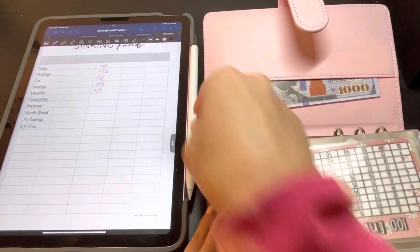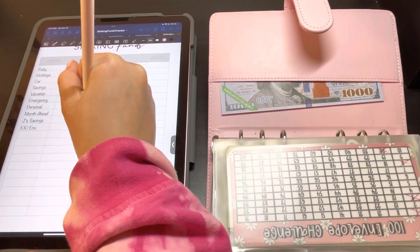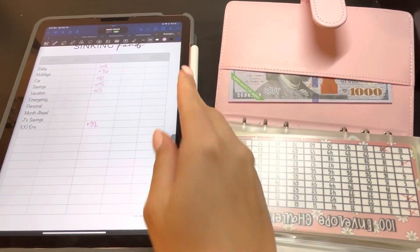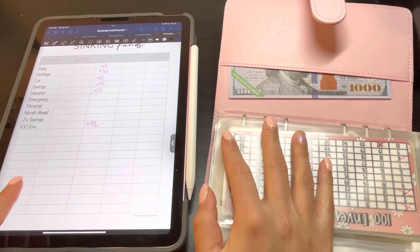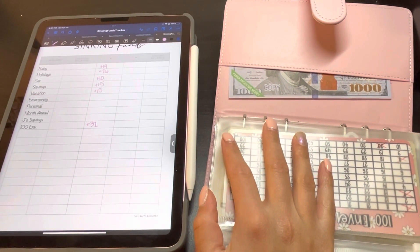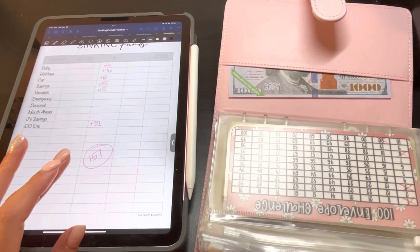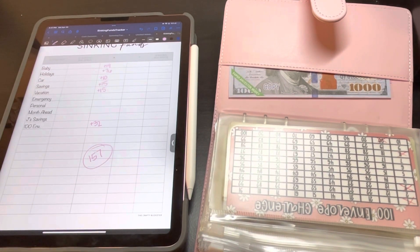I want to do these videos every month or every two months just to see how much progress I've made. So I'm going to add this up and come back to see how much I saved. Okay, so in total I saved $157 this month throughout all my sinking funds, which is good because I had a goal of saving $150. Yes, it's not in my savings account, but it's still savings overall — that was my goal.